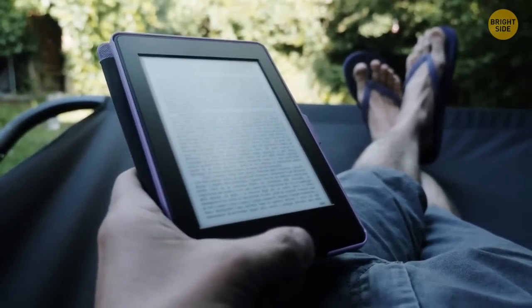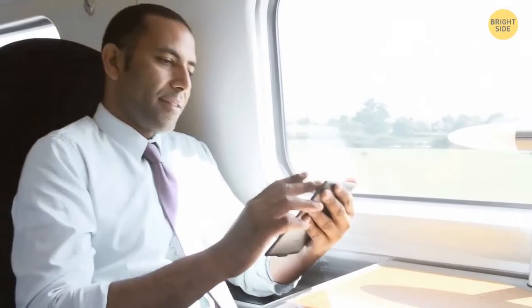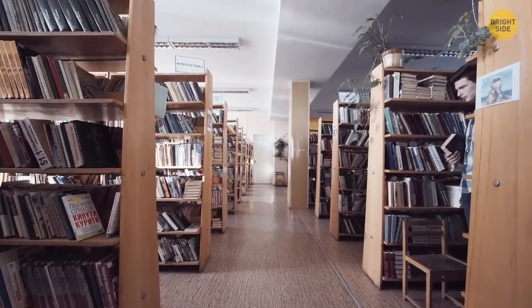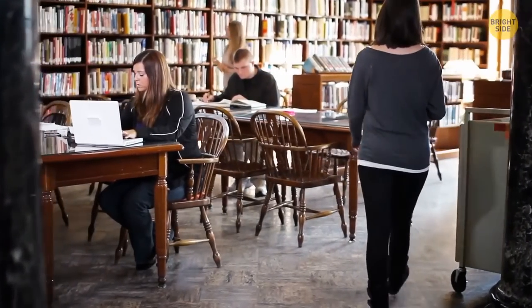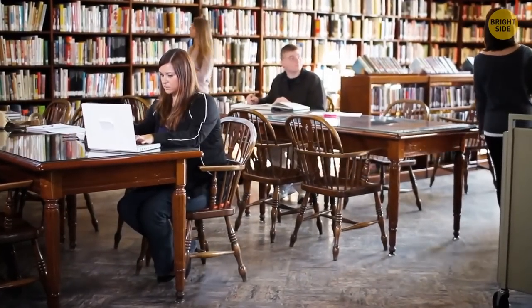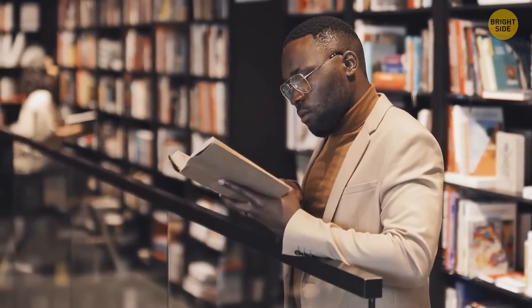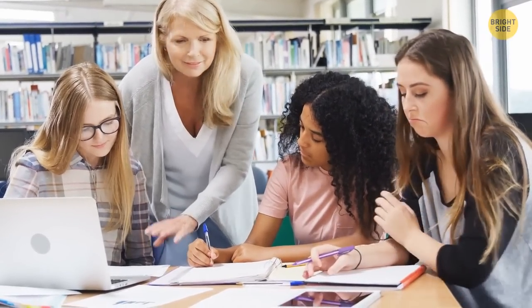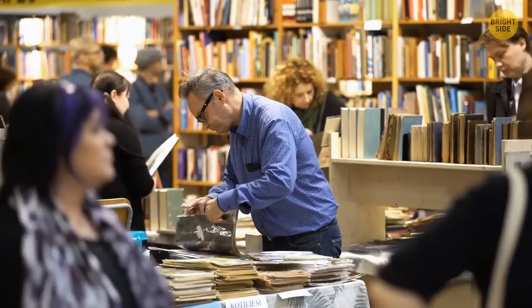With so many online reading options, you've most likely forgotten about your local library. But libraries these days offer a lot more services than you're used to, apart from free books and audiobook rental. Some have a variety of evening classes or provide access to online courses. You may even be able to join a book club — a great way to meet new people and get out of a reading slump.